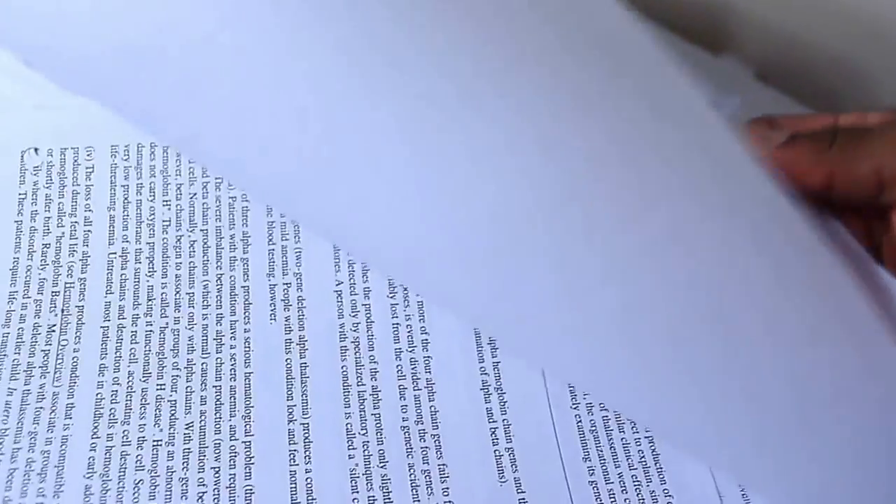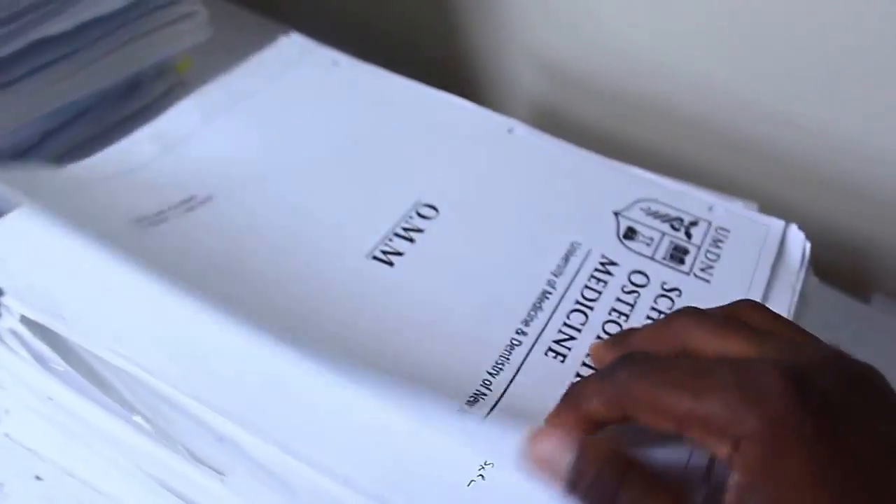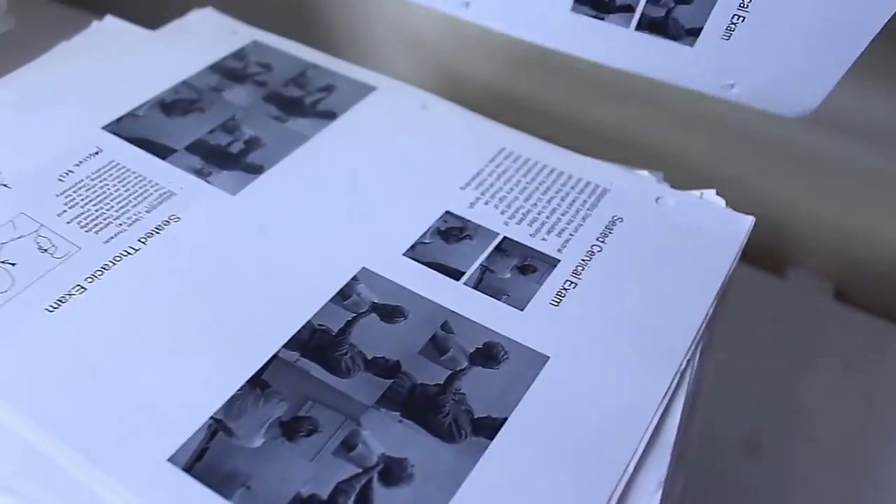This was a genetics lecture. Can you see those chromosomes? This was OMS1 — that's the first year of medical school. We did OMM, which is osteopathic manipulative medicine, and you can see some of the techniques.